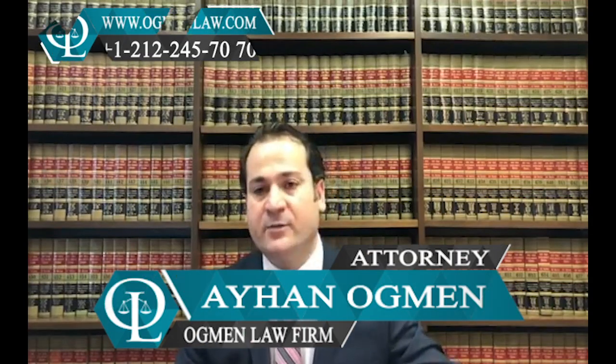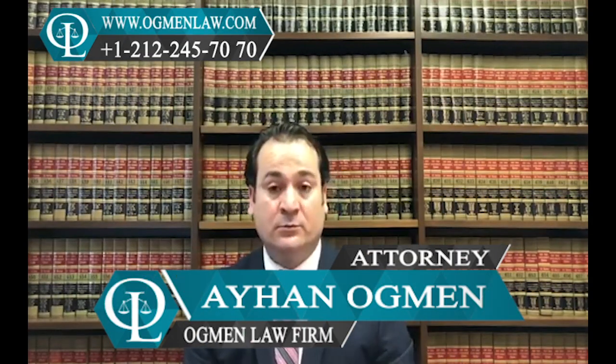Hi everyone, this is attorney Ayhan Ahmed. Which documents do I need or will I have to have to do the H-4B transfer procedure?